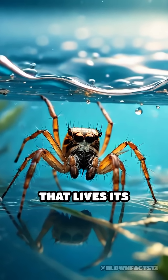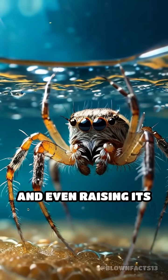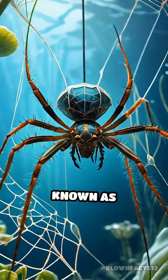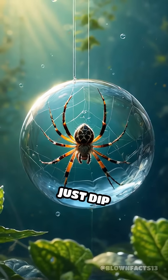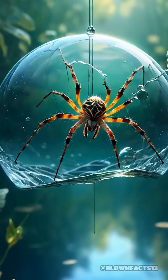What if I told you there's a spider that lives its entire life underwater, breathing air, spinning webs, and even raising its young all beneath the surface? Meet the diving bell spider, scientifically known as Argyroneta aquatica. Unlike any other spider, this tiny marvel doesn't just dip underwater for a quick snack — it's a full-time aquatic resident.